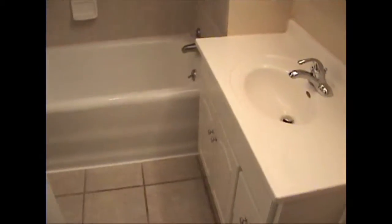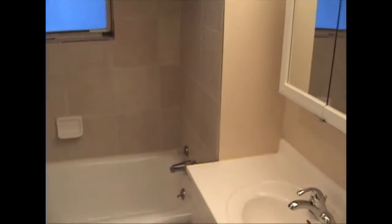Notice the tile flooring, new vanity, tile backsplash. This is the second bedroom — go back here to give you some perspective.